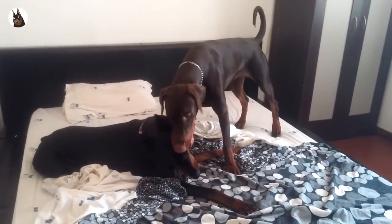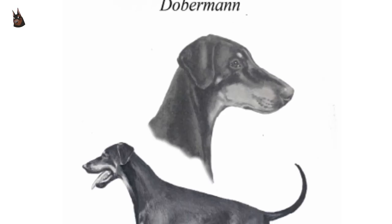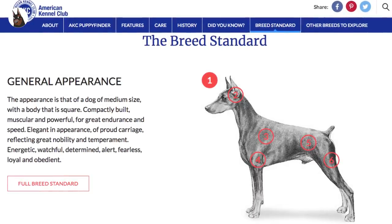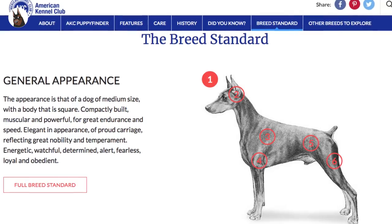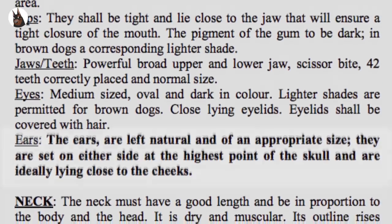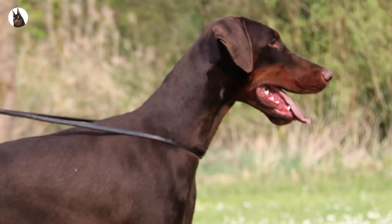There are two main Doberman standards: the FCI and the AKC. The FCI is the most common and known standard that most breeders try to conform their Dobermans to. The AKC one is the American standard version, and there are some differences between them. While the AKC standard allows and promotes the cropping and docking, the FCI standard no longer recognizes cropped and docked Dobermans. This is why you are starting to see more Dobermans with long tails and floppy ears.